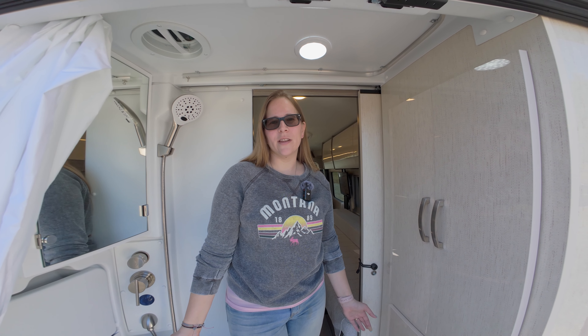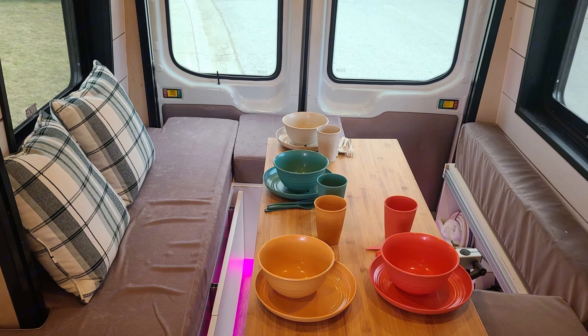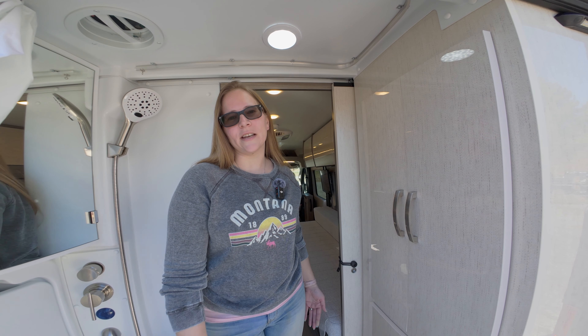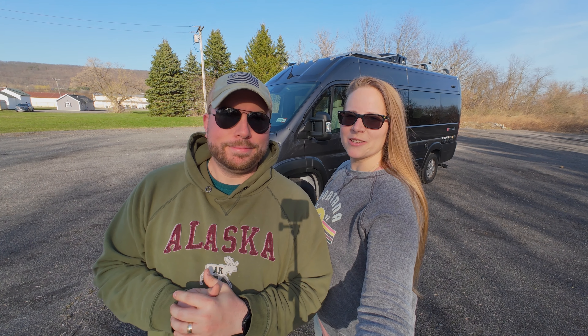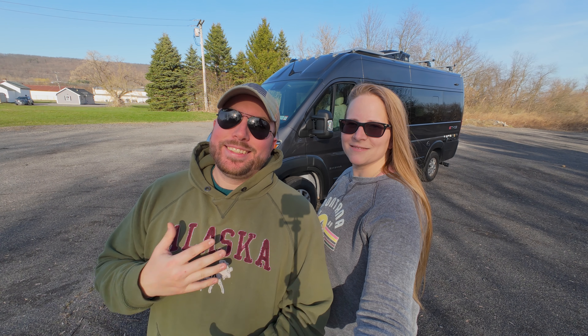The only downside of having the bathroom in the back is that in our Alaska van, the table was at the rear so we could open the doors and enjoy the view while eating. Other than that, having everything in the back gives you a lot more room in the interior. That wraps up our complete tour of the 2024 Integra Ethos. We hope you love it as much as we do — if you have any questions, leave them in the comments below. If you're interested in watching us put it to use, feel free to subscribe to our channel. My name is John, I'm KP, thanks for watching. Later.